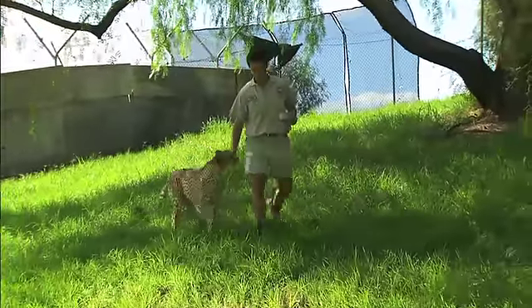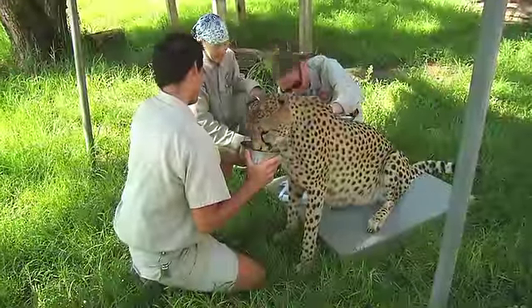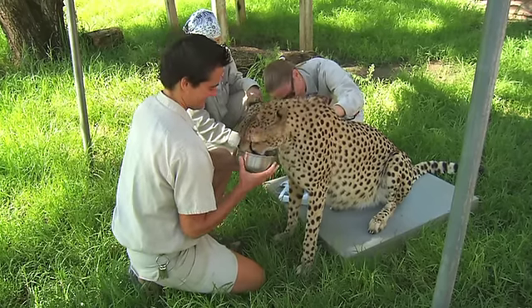We're at the San Diego Zoo Safari Park and we're going to do an ultrasound on a female cheetah, Makenna. She's a hand-raised cat, which is why we can do this.